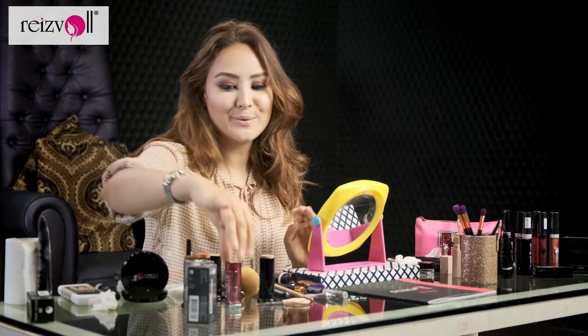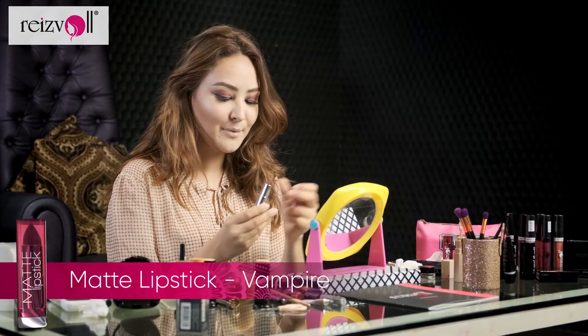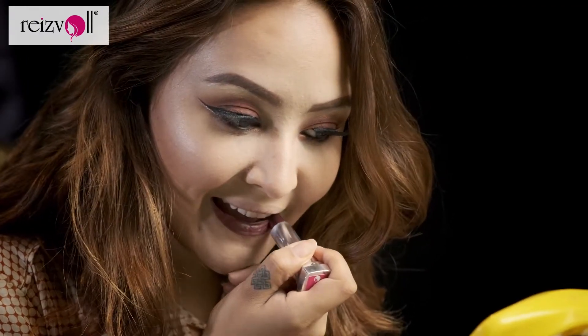Alright, so we're going to finish up with the look. Alright guys, we are done with our makeup. I'm just going to set the makeup with some setting spray.